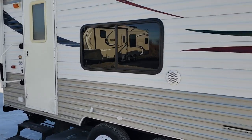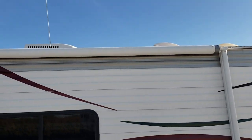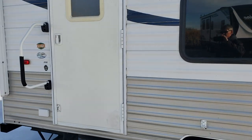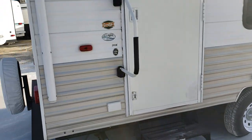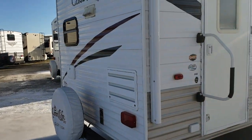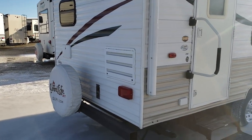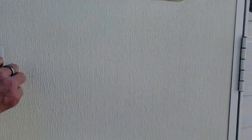It's actually a rear kitchen model. As you can see, it has two axles, good sized electric patio awning, steel sided unit with a rear entry. You look on the back wall, of course the vent for the rear kitchen, and you've got your spare tire. Let's go inside and let me show you the inside.